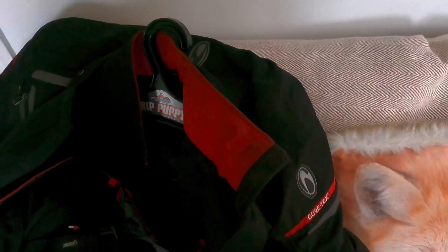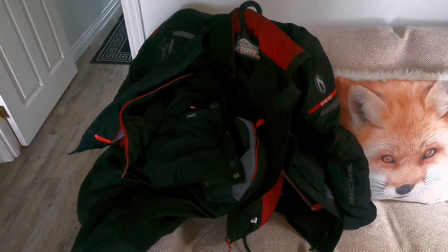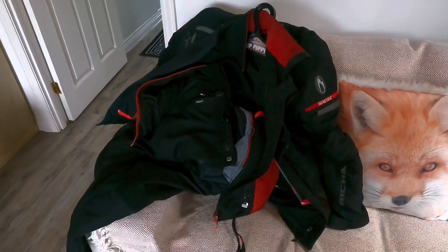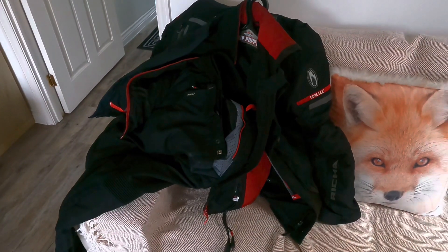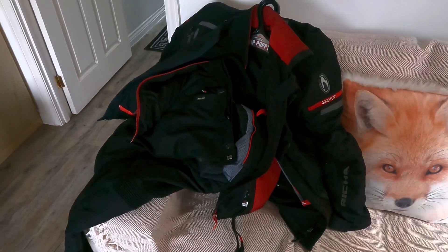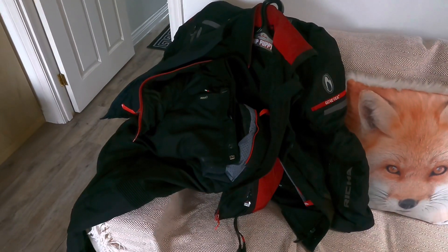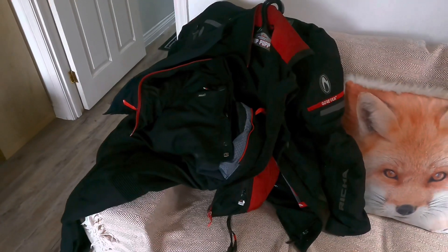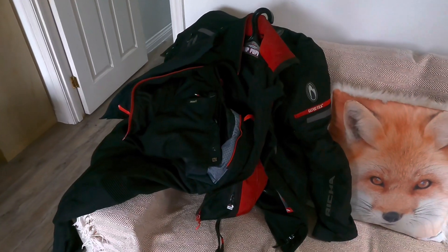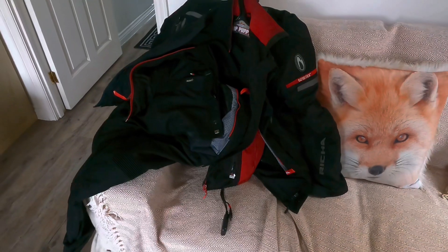They've all been totally waterproof, no wetness whatsoever, as you'd expect from Gore-Tex. It's not a cheap setup — I think the jacket was about £400 and the trousers about £250. They're probably on offer now anyway; I've had them a couple of years so they're probably cheaper. I highly recommend them. The only minor issue I've had is the Velcro at the bottom of the jacket has worn a bit and does come undone, but that doesn't really cause any issues with the jacket.